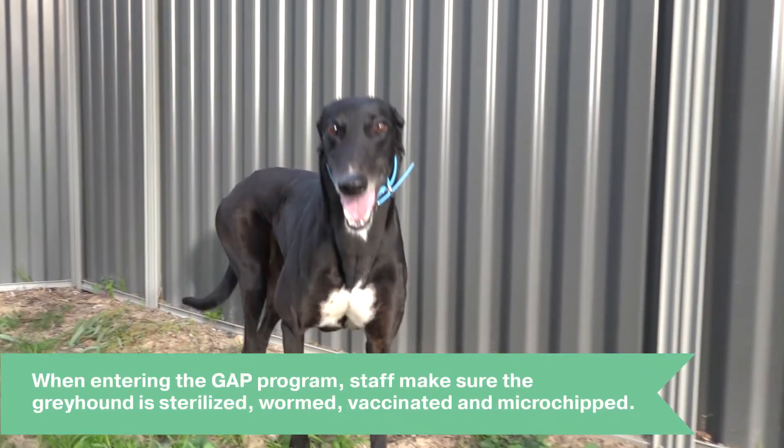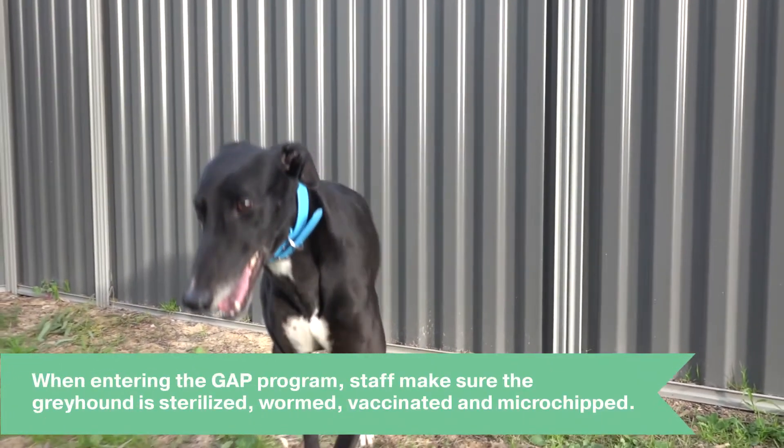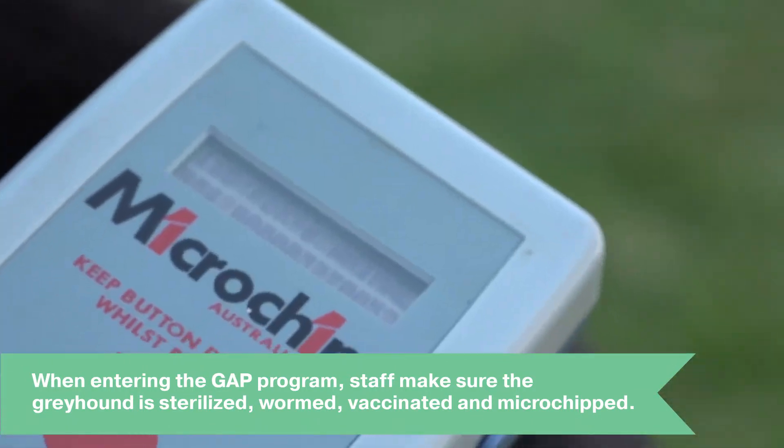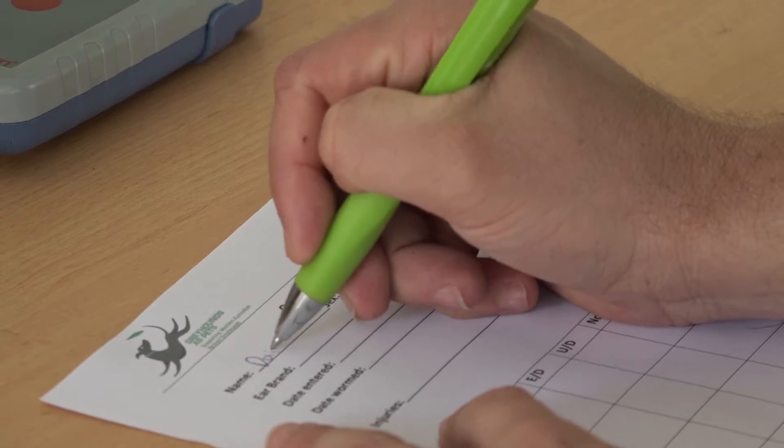When a greyhound enters the GATT program, to make sure that they are ready to be retired, we ensure they are sterilised, wormed, vaccinated, microchipped, and we undertake a more comprehensive behaviour assessment.